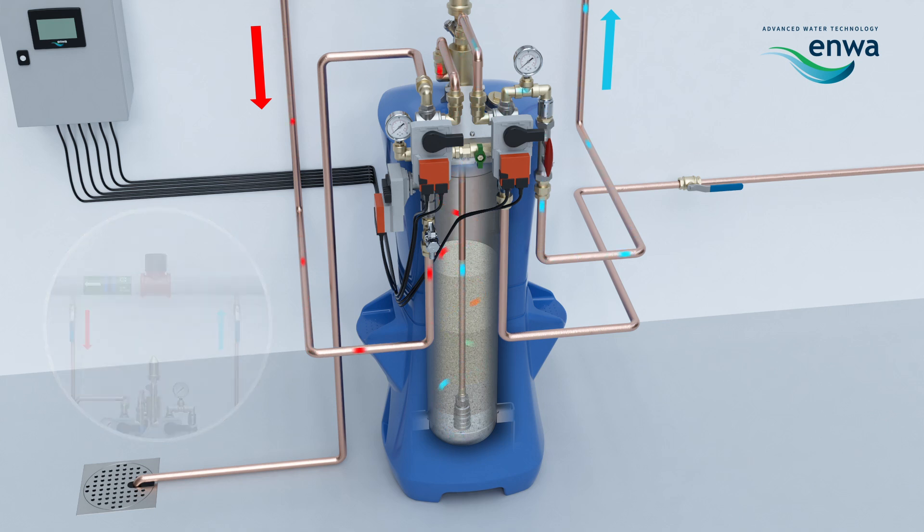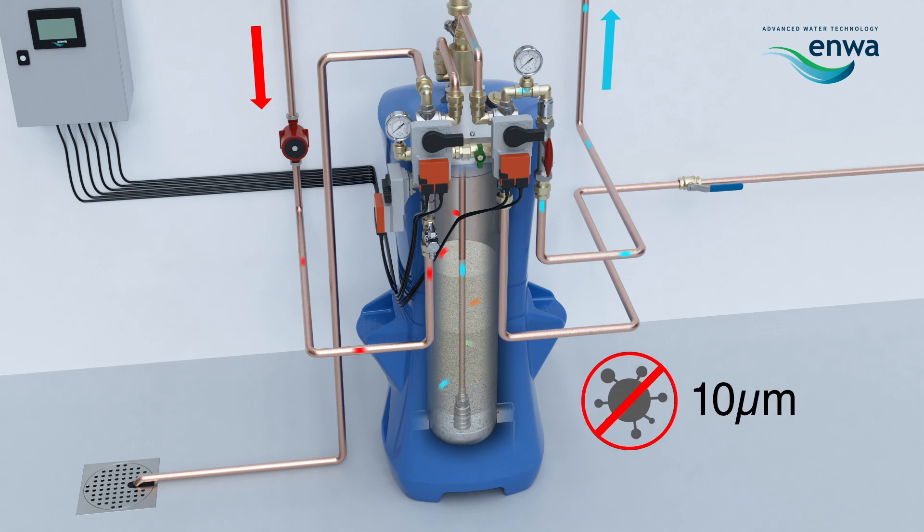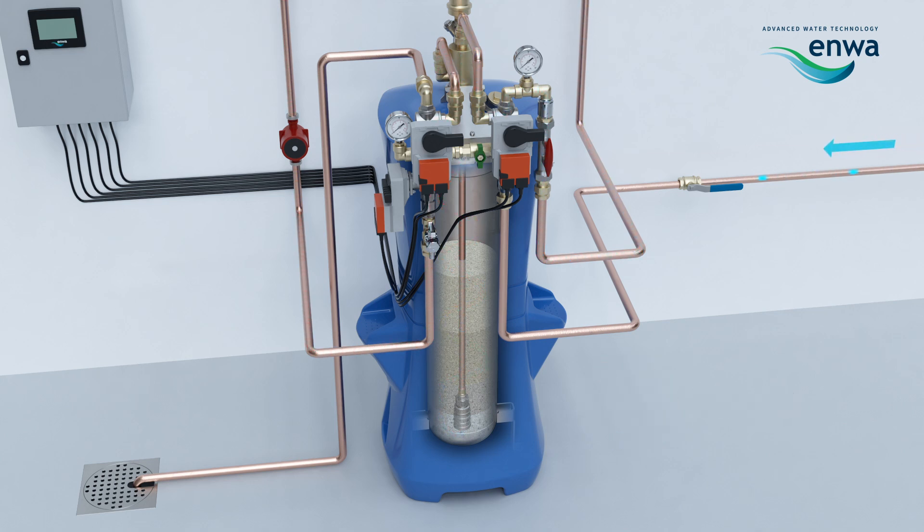To ensure circulation through the Enwimatic unit at all times, it is recommended to install a separate booster pump on the inlet side of the unit. This continuous process removes all suspended particles down to 10 microns. All the particles collected in the filter bed will be back flushed to drain. This procedure can be either manual or fully automated depending on the site's specific requirements. Back flushing operation ensures continuous high-quality water treatment and filtration.